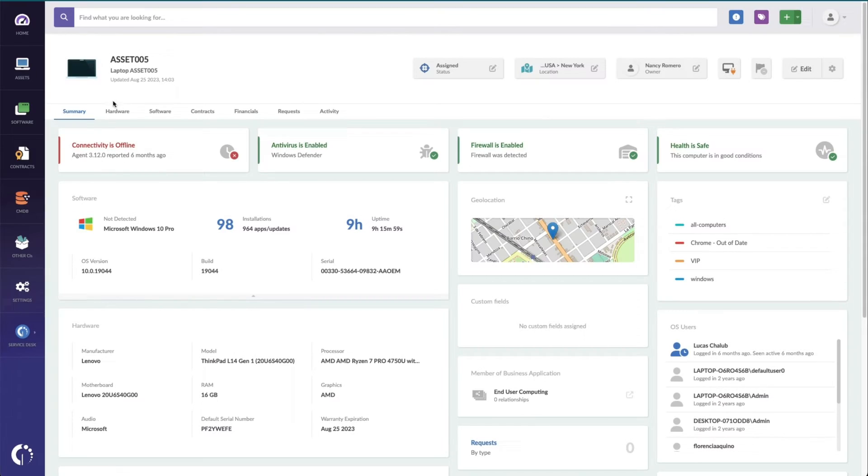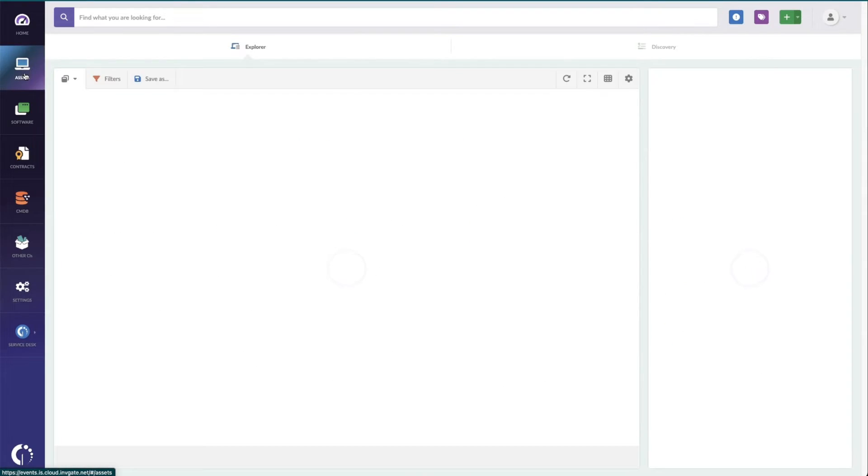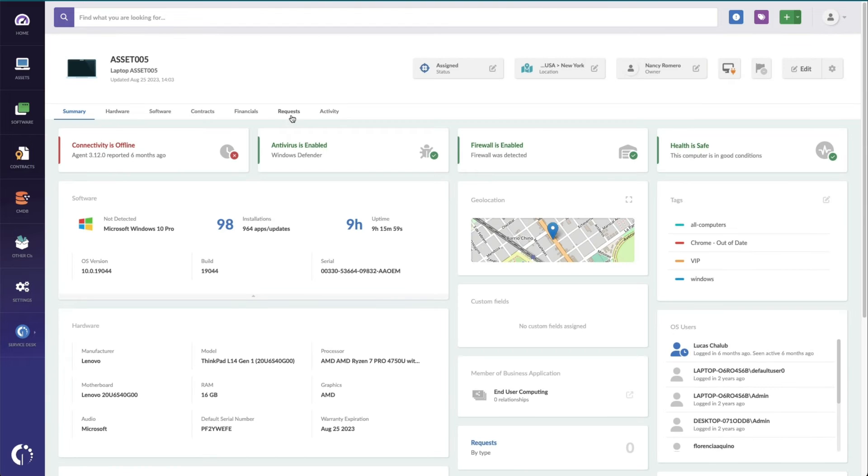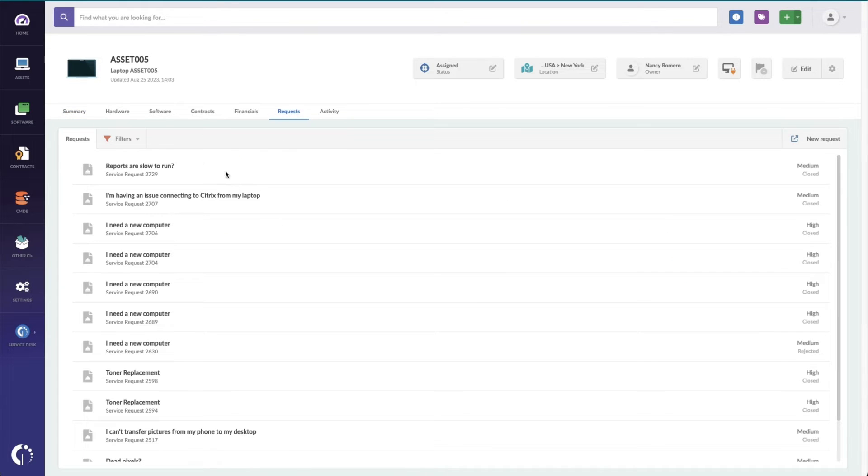Linking assets to a ticket is useful for incidents and requests as well as change records and associating infrastructure gear with the changes we're planning and executing. The same is true when you look from the assets and configuration items themselves. For instance, if I go into an individual asset like asset 005, which is Nancy's laptop, I can go to the request tab and see all the open requests that have been logged against this asset.